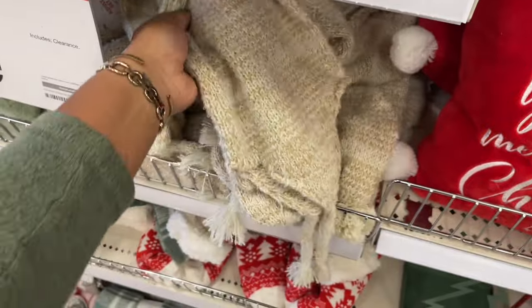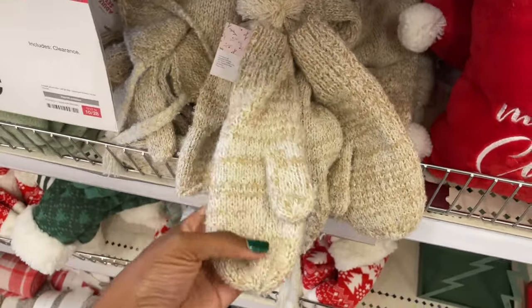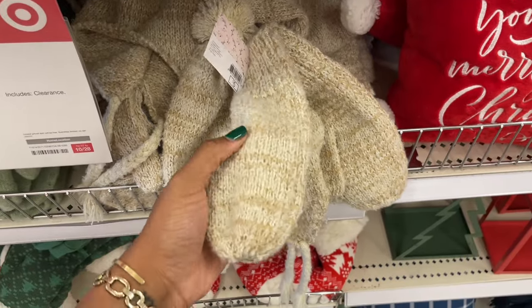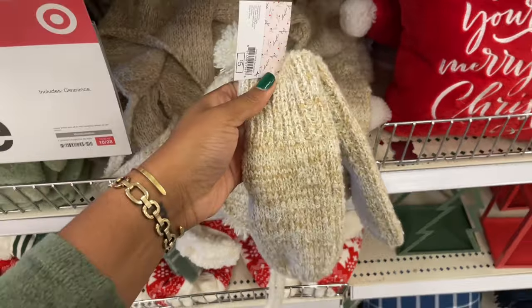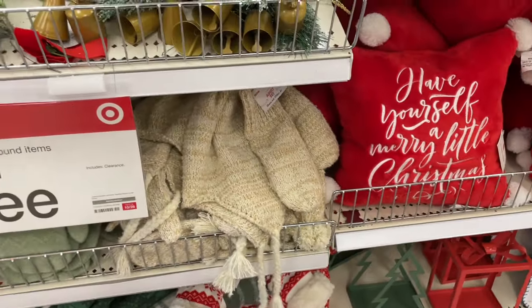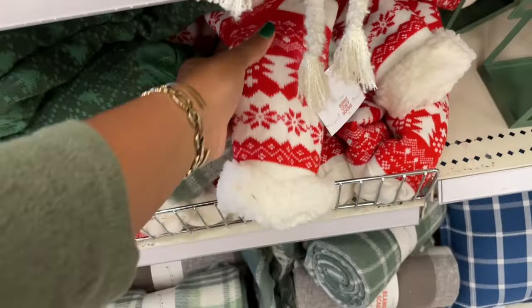That's what they look like up close — you could totally give these as a gift. My sister, she's in her late 20s now, but when she was a little girl she used to call mittens 'miffins' with an F, no T's — double F. So cute.